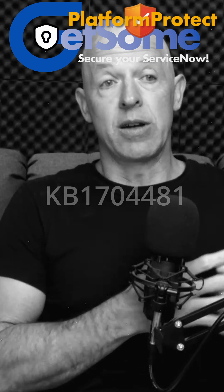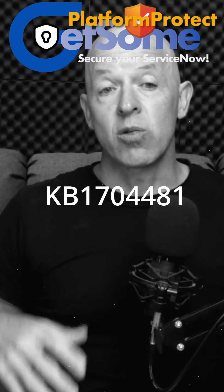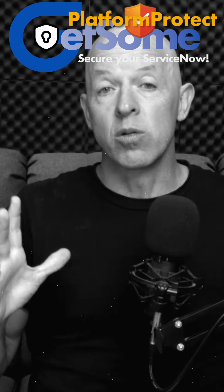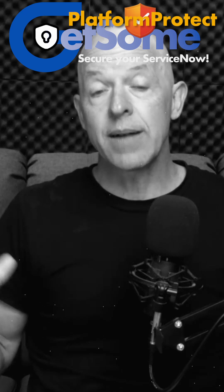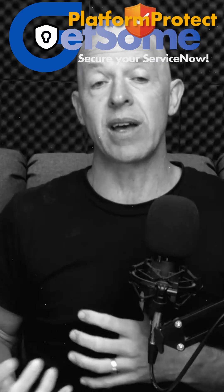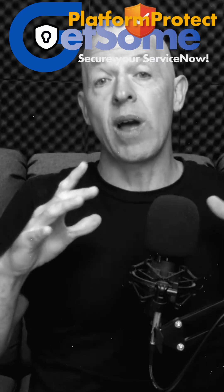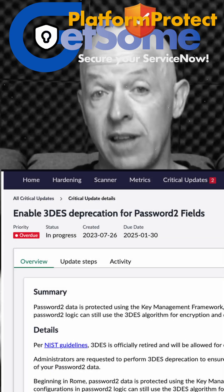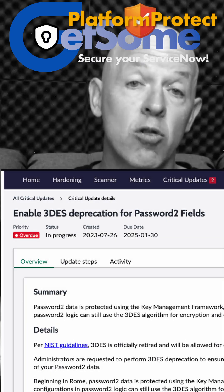There are some KB articles on this which will help you understand what you need to do. It's probably out of the realm of your normal ServiceNow administrator, given that it is in the field of encryption and not something they deal with day to day. If this is something which you have on your ServiceNow Security Center critical actions list, contact us — part of what we do is...